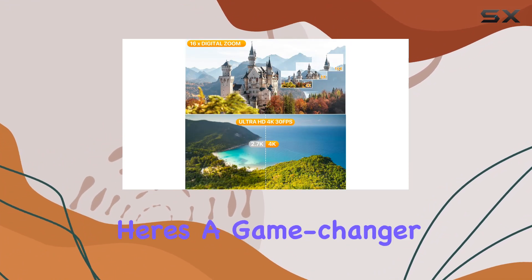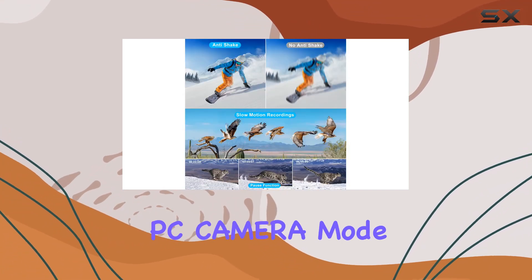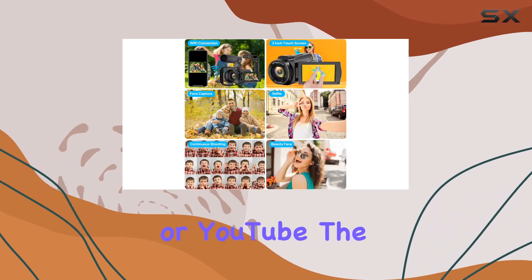And here's a game changer — the webcam function. Connect the camcorder to your PC via USB, switch to PC camera mode, and you're ready for online teaching, video calls, or live streaming on platforms like TikTok or YouTube.